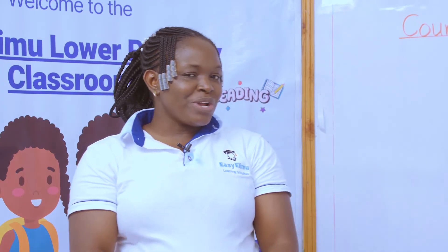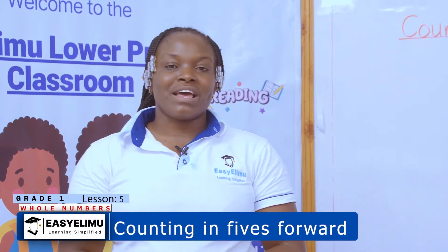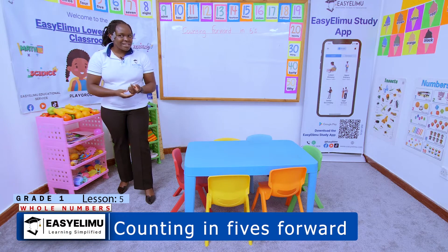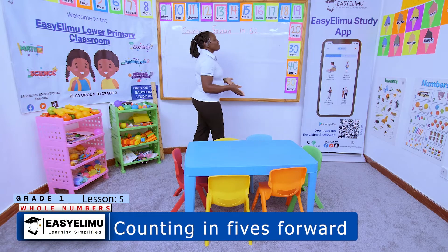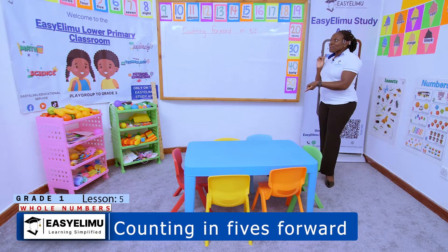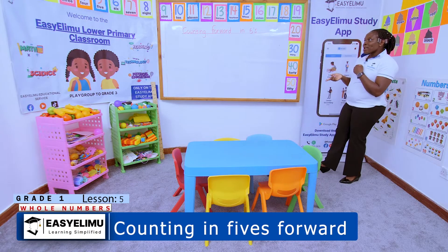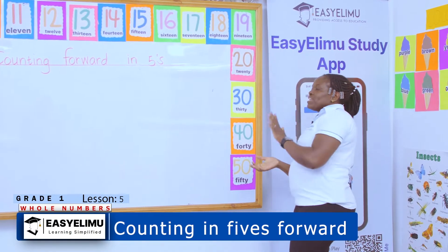How are you today, little angels? It's your teacher, and I wish people could be coming here every day — do you know how interesting it is? Especially when I'm interacting with these young ones, I feel so happy. Welcome to Easy Elimu — learning simplified. We have been talking about counting forward, driving our vehicles, passing the school gate, going forward, backward, forward, backward. So we've done counting numbers in ones, we've done it in twos, and now in fives.